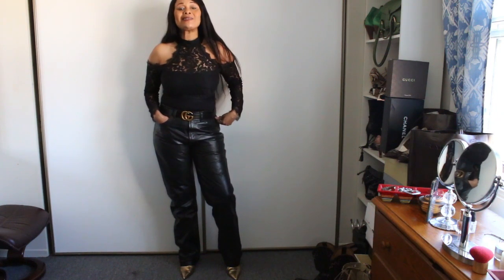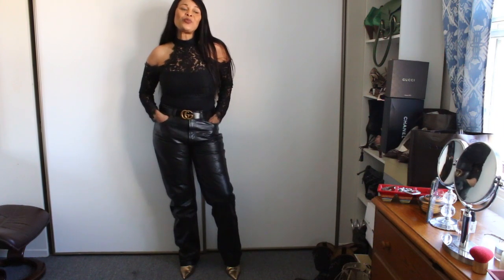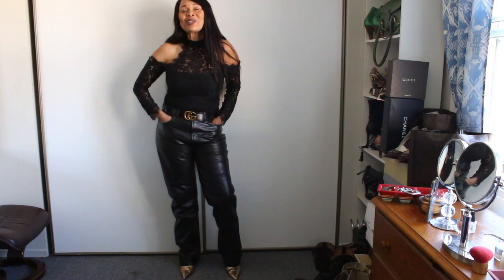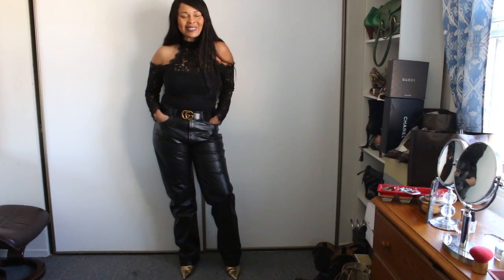I hope that you have learned some new styling tips and something new when it comes to leathers. Remember to always love yourself and accept your perfect imperfections, because you're absolutely gorgeous.